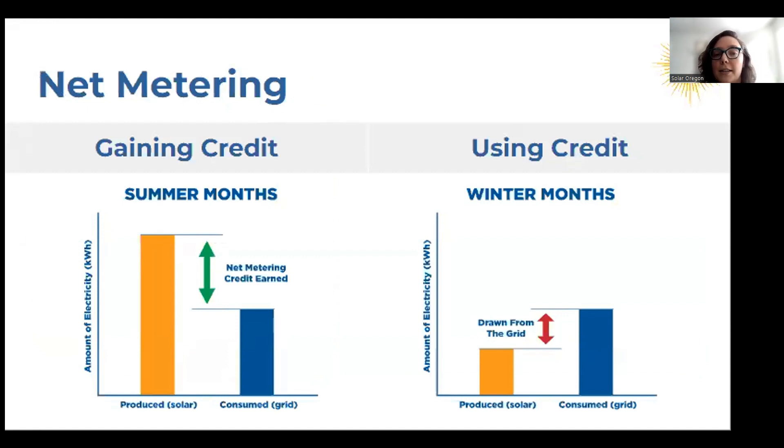Net metering is how grid-tied systems in Oregon currently work. It's a process that allows you to account for the energy you export so you can gain credit for it. In Oregon, we do get some rain and clouds in the winter, but solar still works — you just won't produce as much. With net metering credits, you can build up credits in the summer months when your production is higher, and then because you're grid-tied, you can still draw from the grid if you need to. You can see the summer months illustrated with a green arrow for net metering credit earned, and in winter months a red arrow showing you drawing from the grid.